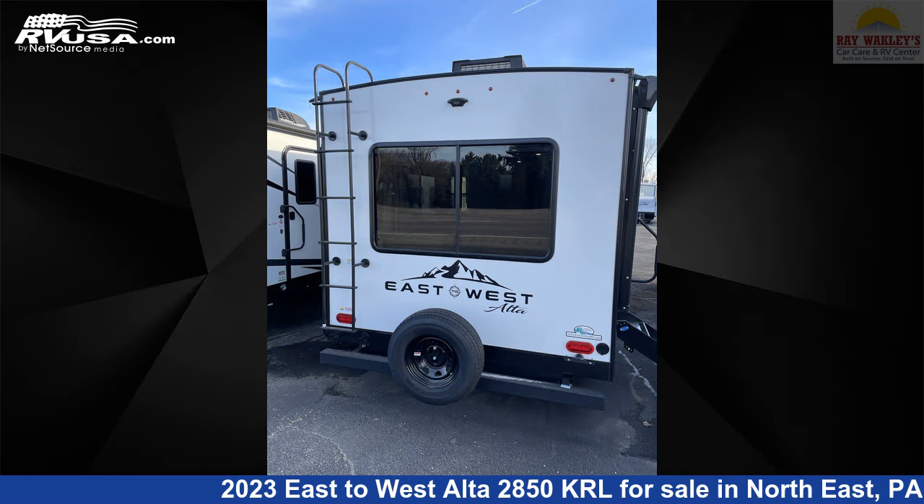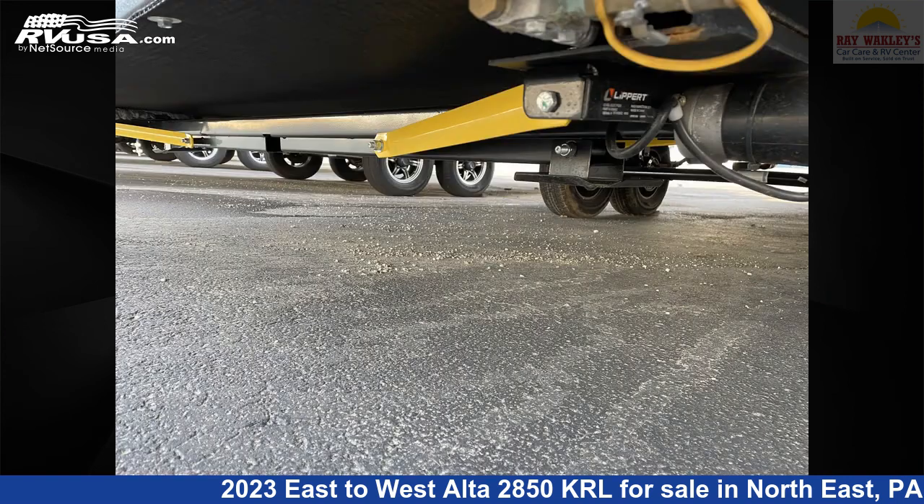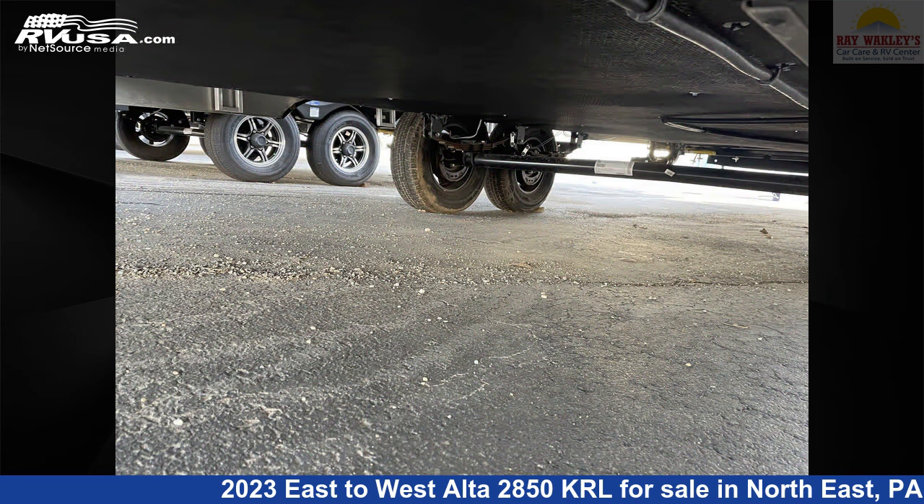This new East to West is 33 feet 7 inches in length and features one slide-out, sleeps six, LP detector, external shower, awning, carbon monoxide detector, skylight, and stove-top burner.